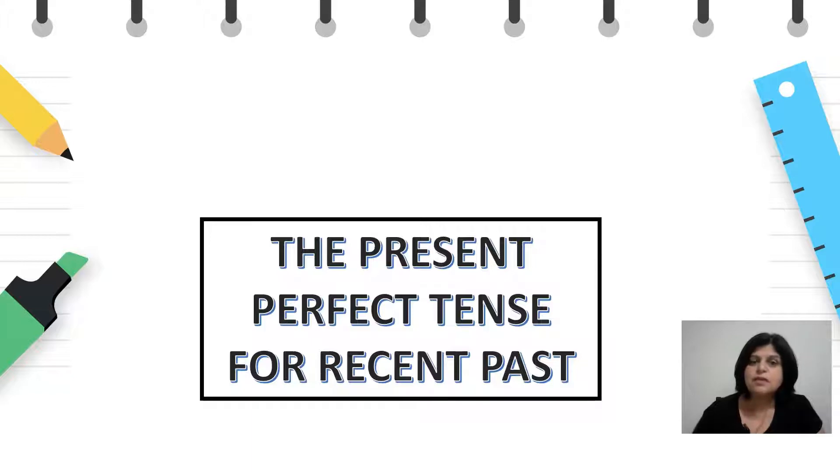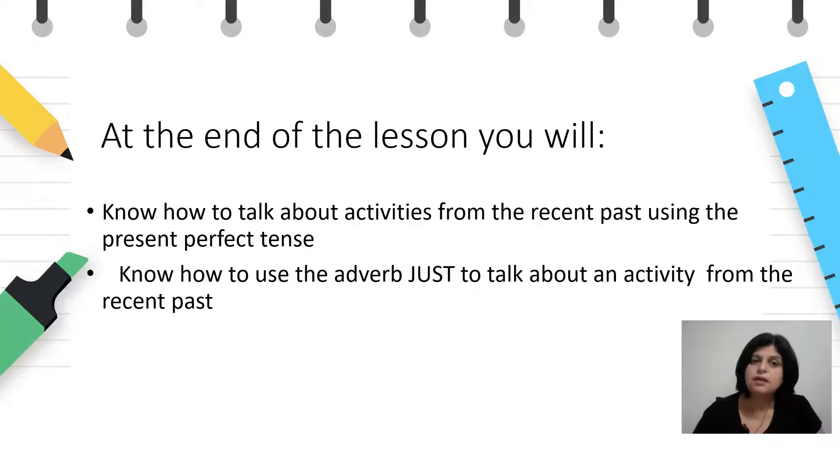At today's lesson, I will ask you about the use of the grammatical tense present perfect for events that have happened in the near past. At the end of the lesson, you will know how to talk about activities from the recent past using the present perfect tense, and you will know how to use the adverb 'just' to talk about an activity from the recent past.